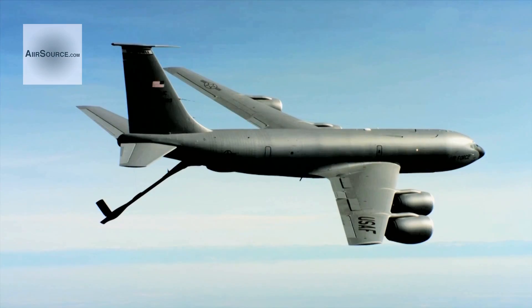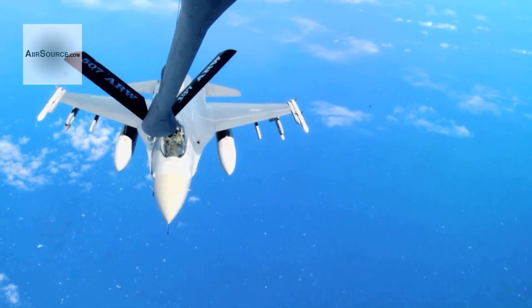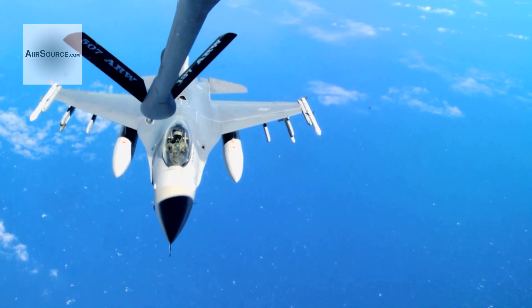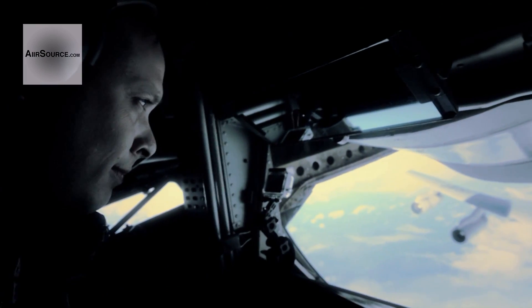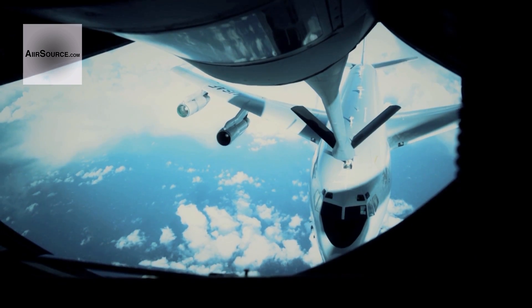Rapid global mobility depends on the Air Force's ability to put gas in the tanks of fighter jets and other planes while they're still flying. It's called aerial refueling, and the boom operators who do this job have to go through months of intense and expensive training to get ready for the real thing.